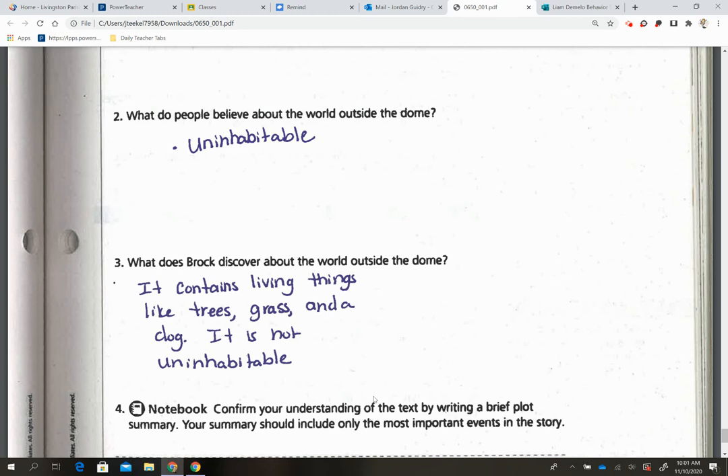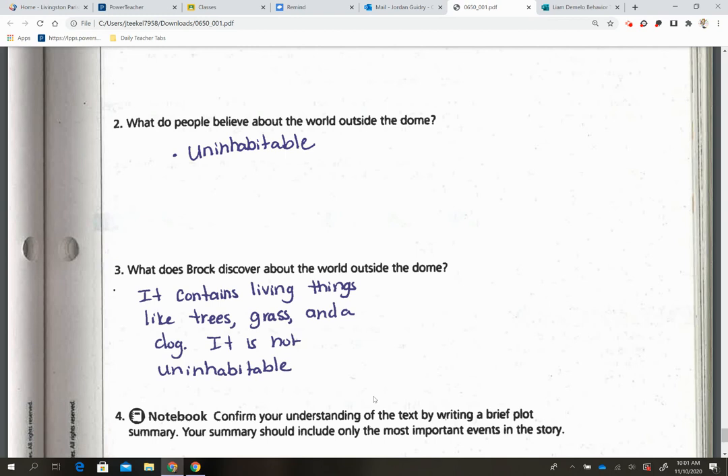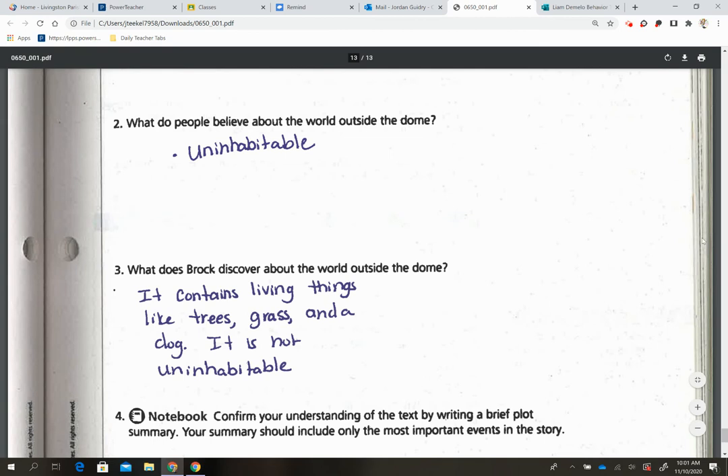The last question, number four, says: confirm your understanding of the text by writing a brief plot summary. Your summary should include only the most important events. I am not giving you the summary — I'm expecting you to do this one independently. I hope this helps. Let me know if you guys have any questions, and have a great day.